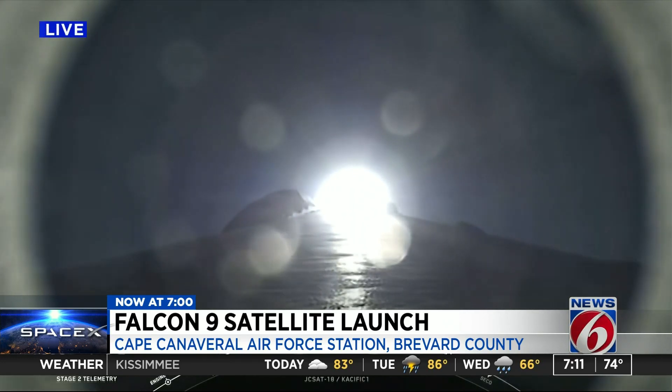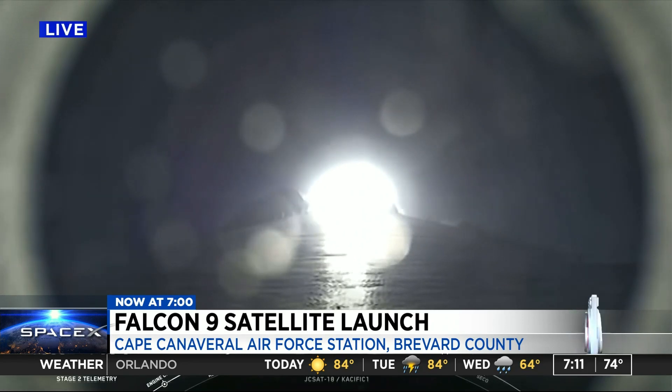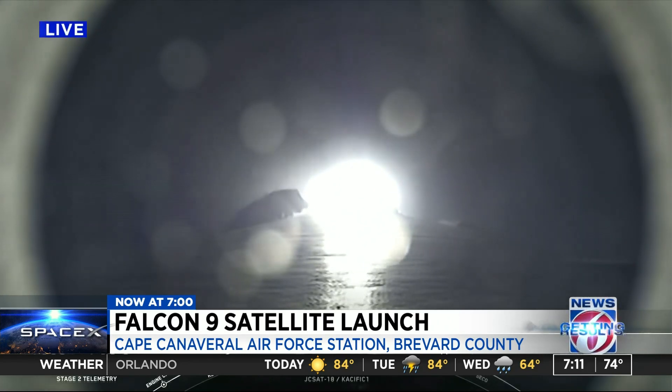We're approaching max-Q. This is when the rocket goes through the moment of greatest aerodynamic pressure. Falcon 9 is experiencing maximum aerodynamic pressure.